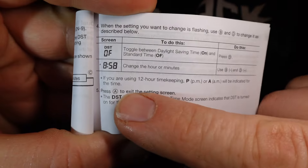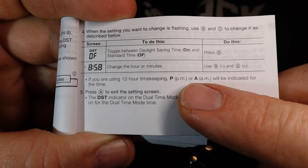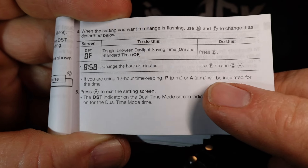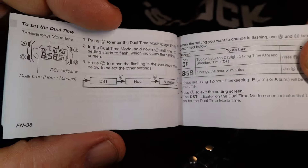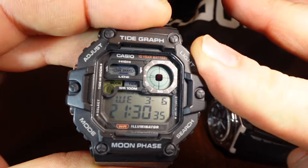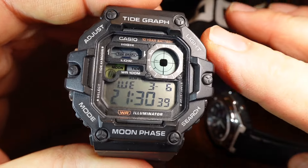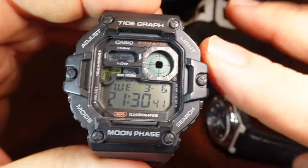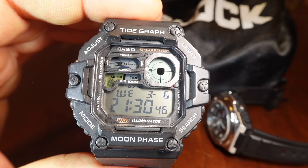So I looked at the manual, and according to the manual, it says that if you are using 12-hour timekeeping, PM will be indicated in the time — and this is in reference to dual-time mode. So I thought maybe he had a defective WS1700, or maybe he did not have it in the 12-hour time mode. I didn't follow up with him. This was about a month ago.